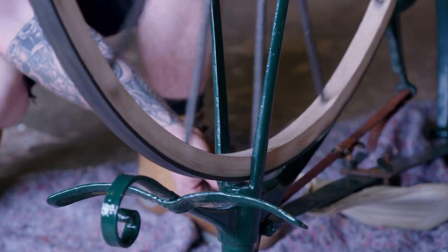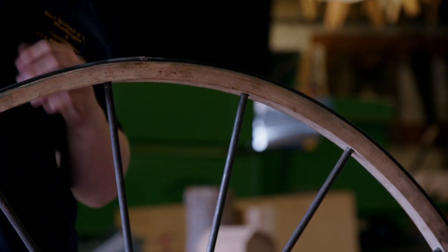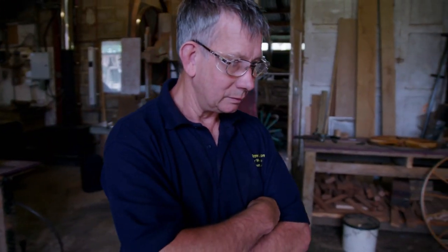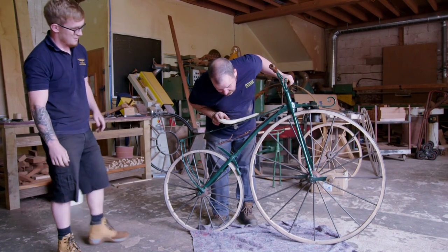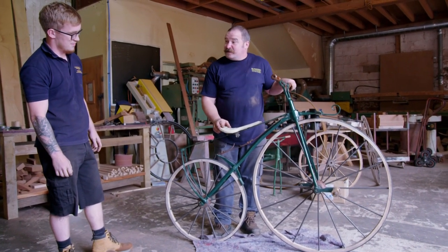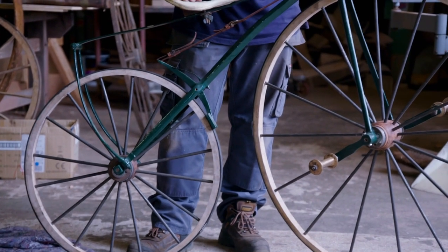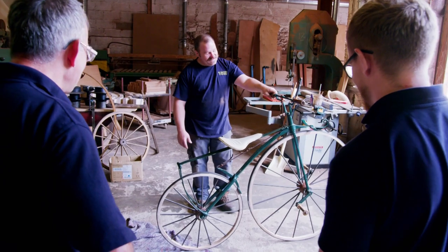Can you flush off that weld? With a few finishing touches, the bone shaker is back in business and the team can admire their handiwork. Well, hasn't it changed the look of it? Do you know what? It looks better with metal spokes in. Definitely. It's feeling a bit special now, actually. It looks good. I could imagine you riding this, Greg.